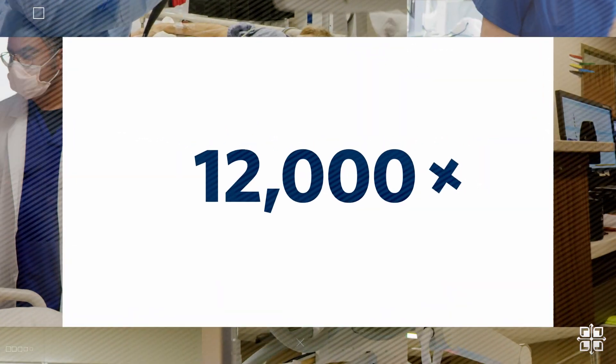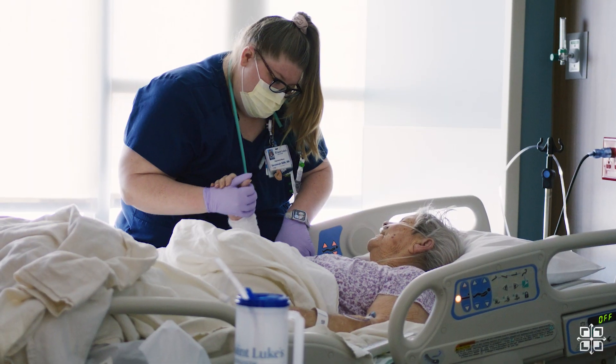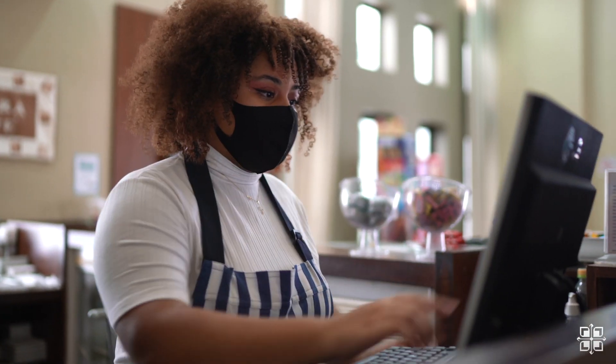Do you know how many people it takes to run a health system like St. Luke's? And it's not just doctors and nurses — from lab technicians to surgical support, housekeeping, security, and many others — there are rewarding opportunities for everyone. And now we'll introduce you to a key member of the healthcare team: a respiratory therapist.